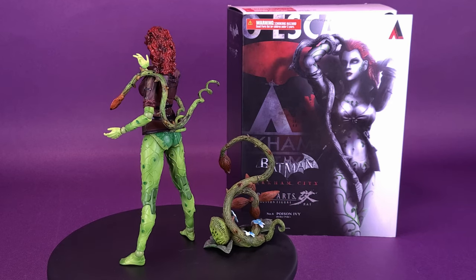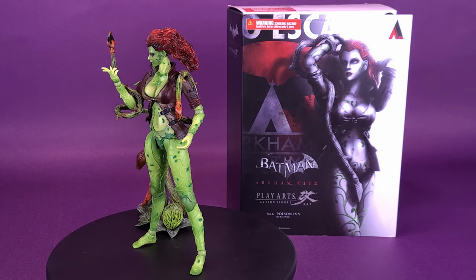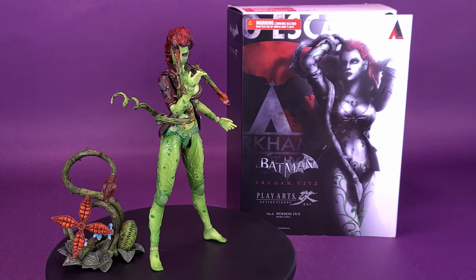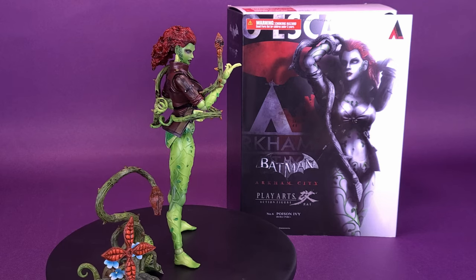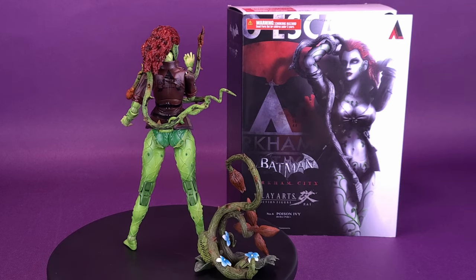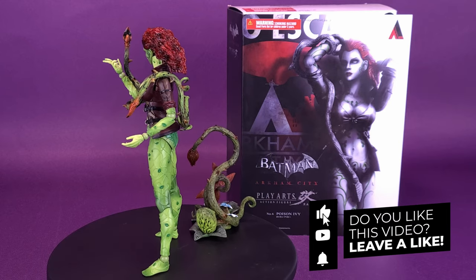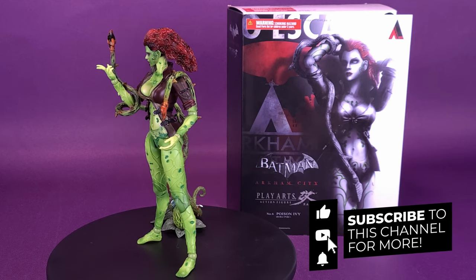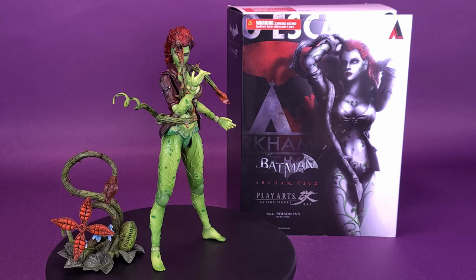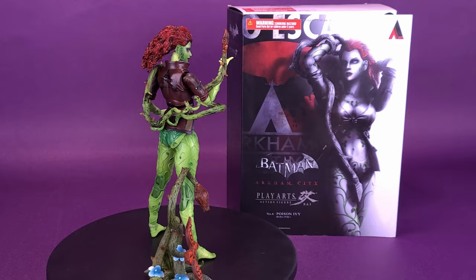I think Poison Ivy looks just as good now as she did back then — a figure that's held up well over the time it's been on the market. Have you ever had things that you've sold that you regretted later on? Let me know down below in the comments section. If you're new to this channel and enjoying the content, be sure to hit the subscribe button, turn the bell notification on, and come back Monday to Friday at 12 p.m. and 2 p.m. Eastern Standard Time for new video content. Thanks for watching and I'll see you guys next time.